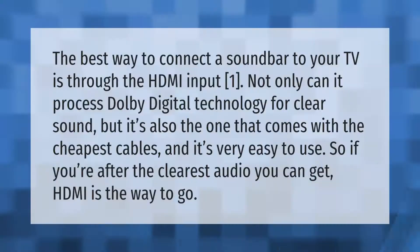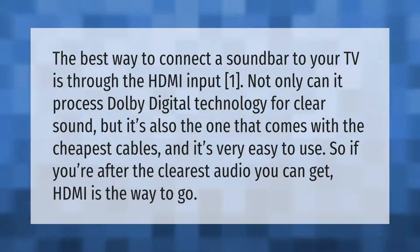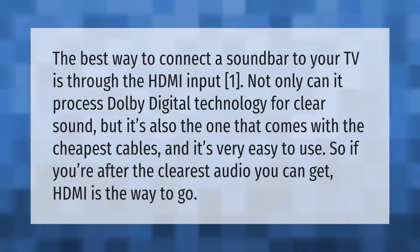The best way to connect a soundbar to your TV is through the HDMI input. Not only can it process Dolby Digital technology for clear sound, but it also comes with cheap cables and is very easy to use. So if you're after the clearest audio you can get, HDMI is the way to go.